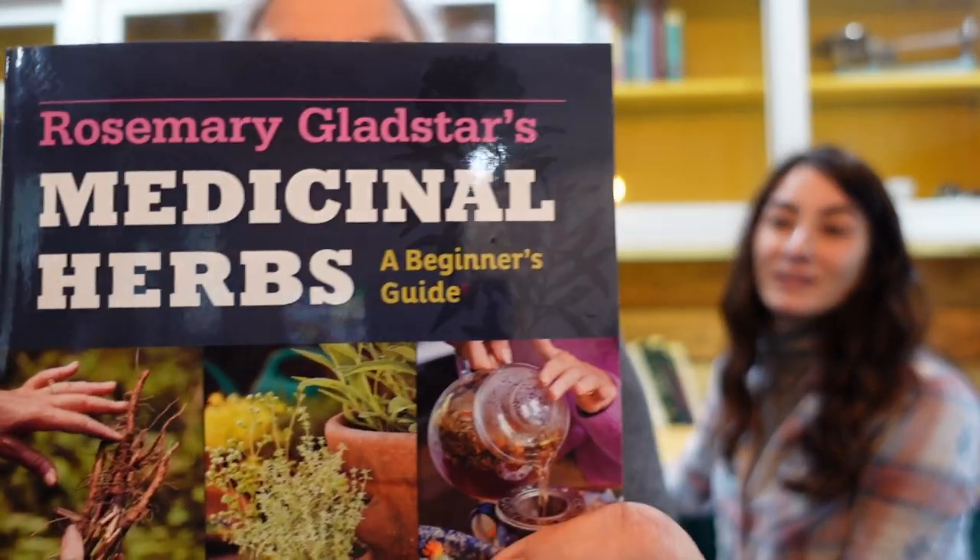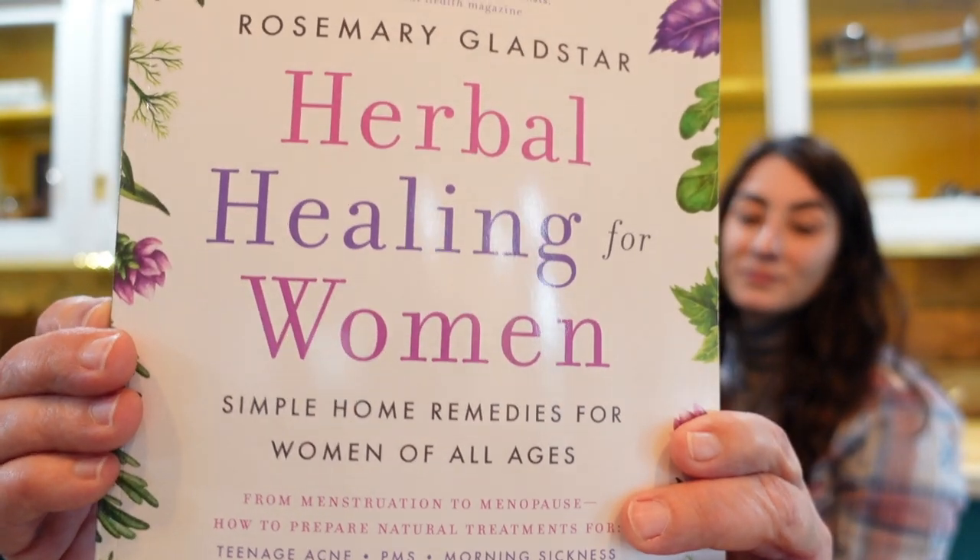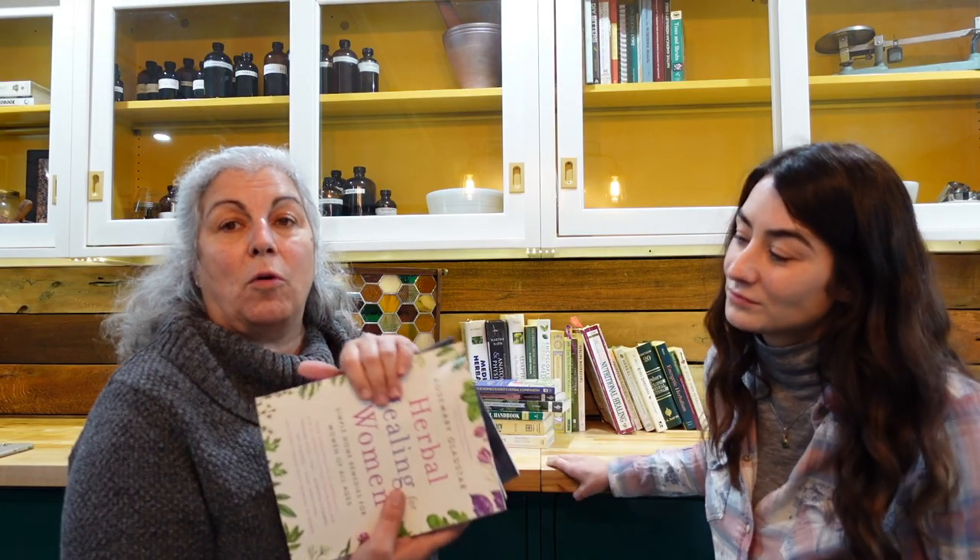You can't talk about herbalism without including Rosemary Gladstar. We have three books from Rosemary Gladstar: Medicinal Herbs, Herbal Healing for Men, and Herbal Healing for Women. These are wonderful books, so packed full of information. Rosemary's just been a staple in the herbalism world for a very long time.